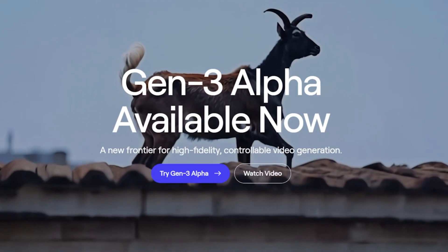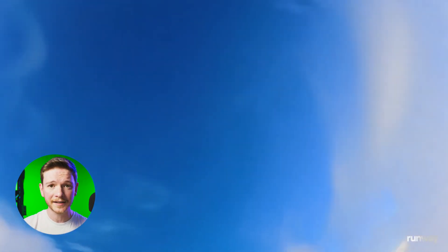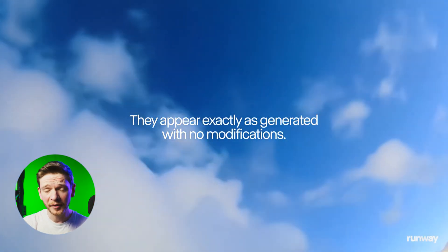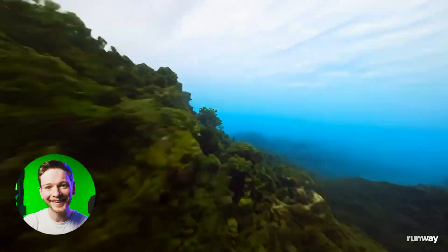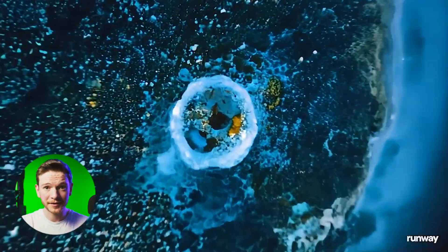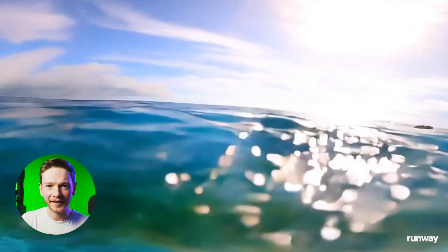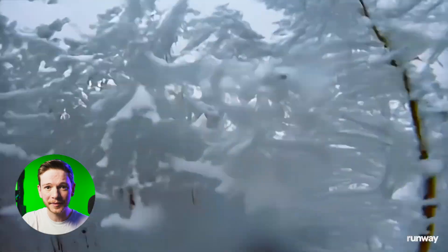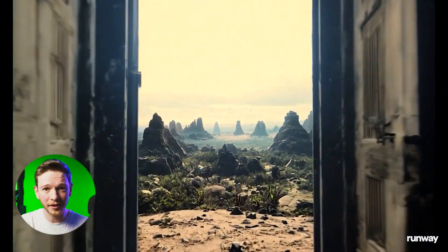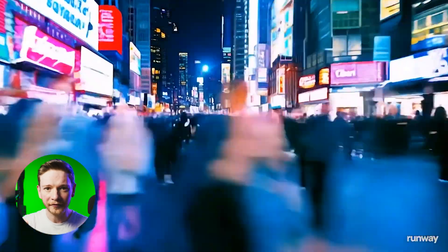Runway have just updated their video generation tool, it's called Gen3 Alpha. These images right here are all just text prompts turned to AI video. I have put off talking about generative AI, especially for video, for a while, but I really need to address this now. Because if these results are to be believed, then things are getting very realistic. There are obviously issues, artifacts, oddities in this footage, but I'm more interested in how far this thing has come in quite a short space of time. Between Runway and Sora and any other models that are out there, things are being pushed forward at quite a frightening pace.